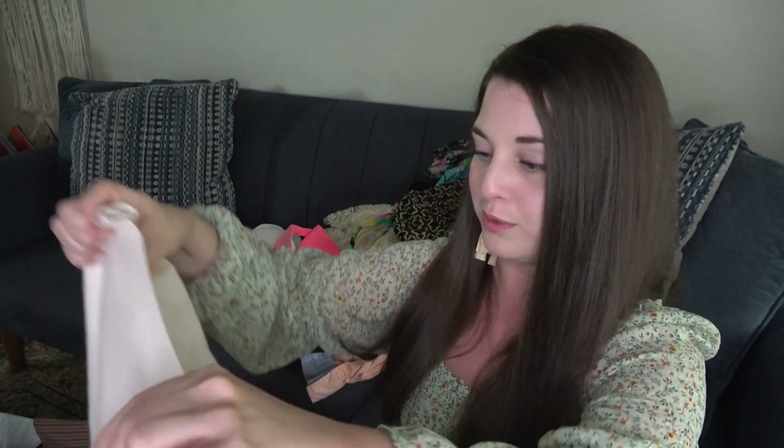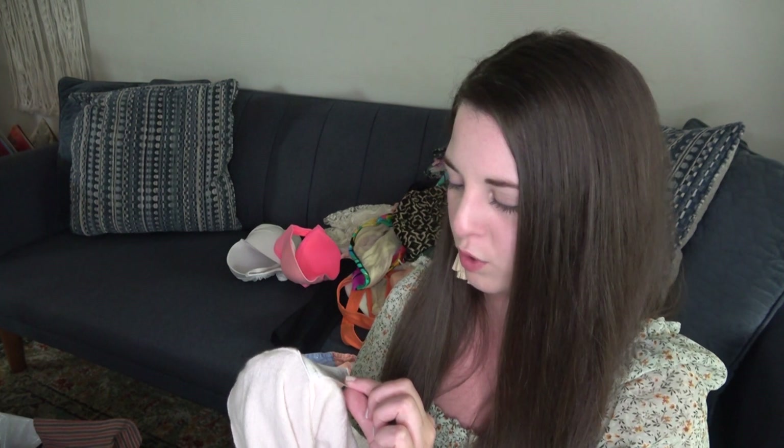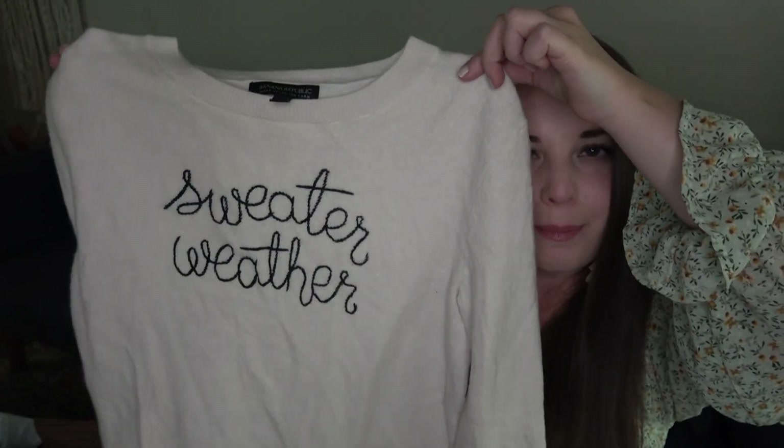Oh, this is really cute — Banana Republic, made of Italian yarn, size medium. The fabric content is 45% merino extra-fine wool, 25% rayon, 20% nylon, and 10% cashmere. So it's a cashmere-wool blend. Just a light pink sweater — I think that one's going to do great.